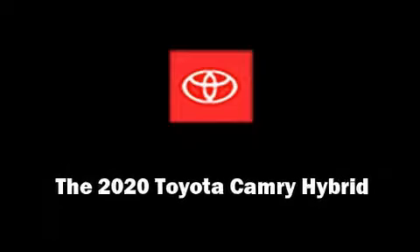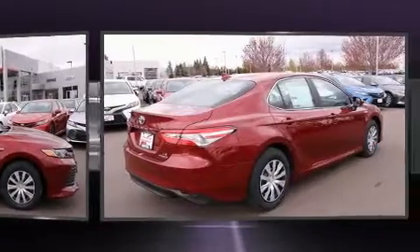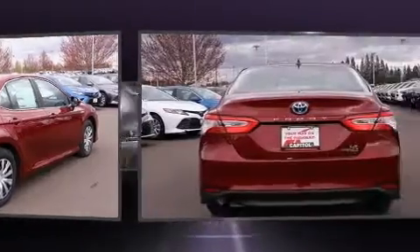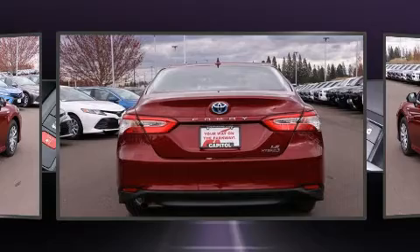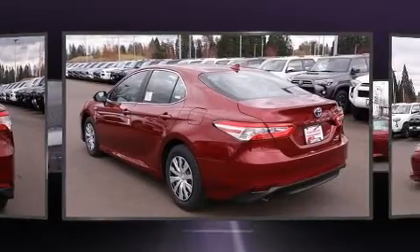Sensibility and practicality define the 2020 Toyota Camry Hybrid. This four-door, five-passenger sedan stands out among competitors in its class. It features a continuously variable transmission, front-wheel drive, and a 2.5-liter four-cylinder engine.